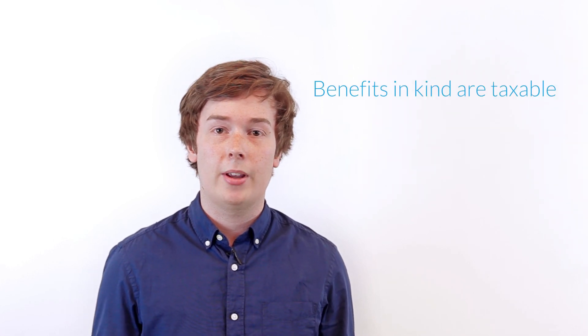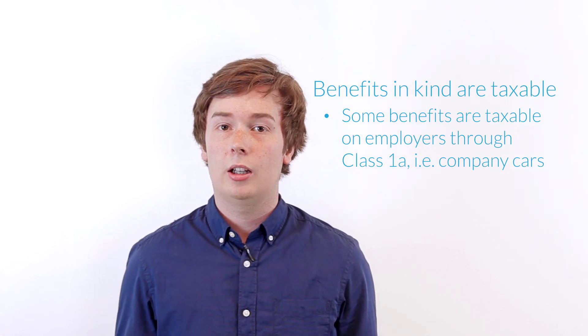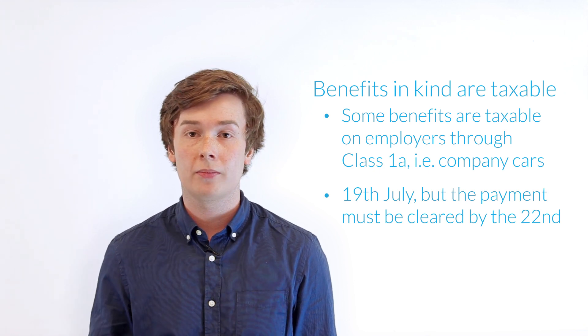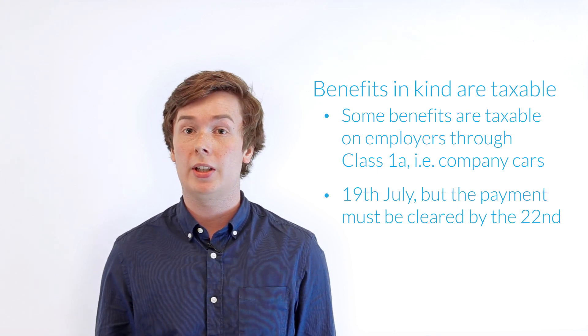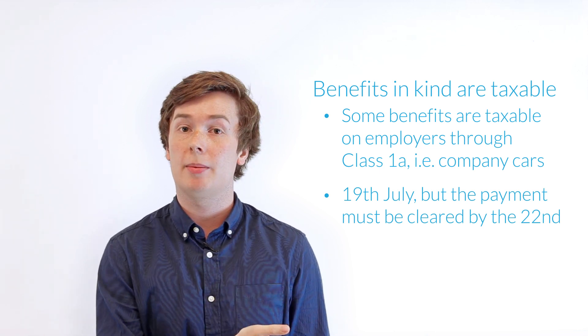So once the P11D return has actually been submitted, what does that ultimately mean? Do we have to pay any income tax or national insurance? Well, benefits in kind are taxable, so depending on your level of income, there may be income tax due on these. However, only certain benefits in kind are liable for class 1A national insurance contributions, which will be due for payment by the 19th of July following the submission. The director or employees will also have to pay income tax on these benefits, either via the payroll they receive each month or through a self-assessment submission.